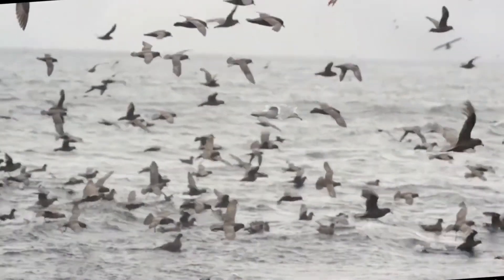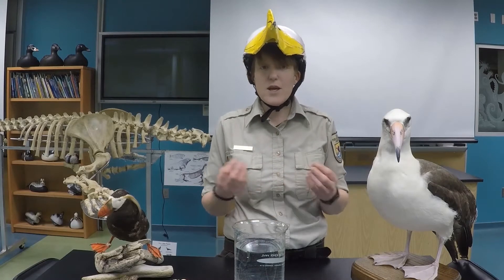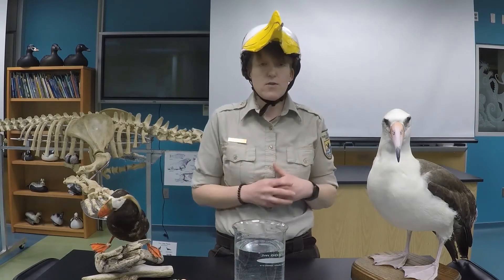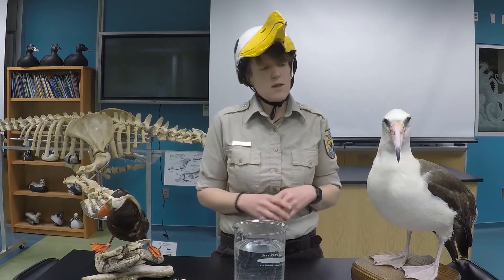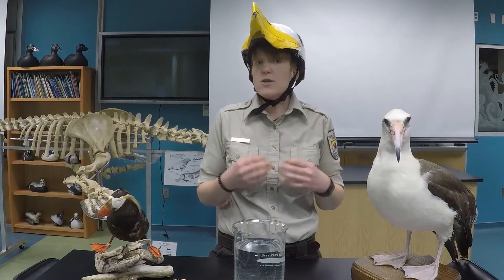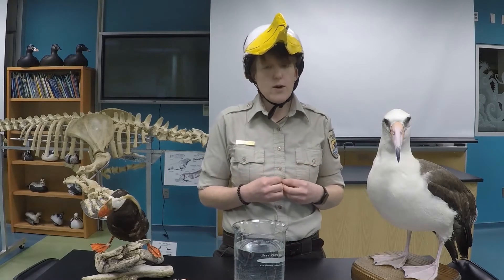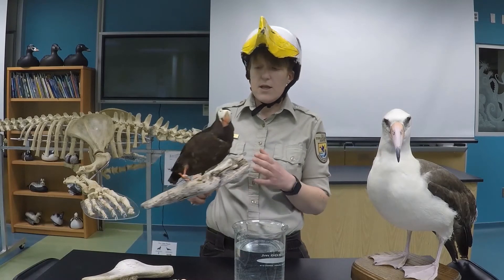When you have hollow bones, it can make it difficult to dive. If you think of something that's full of a lot of space or a lot of air and you try to put it underwater, what's going to happen? It's going to float right back to the surface. So our seabirds that like to feed off the surface are great flyers and great surface feeders, but they really can't dive under the water because of those lightweight hollow bones.